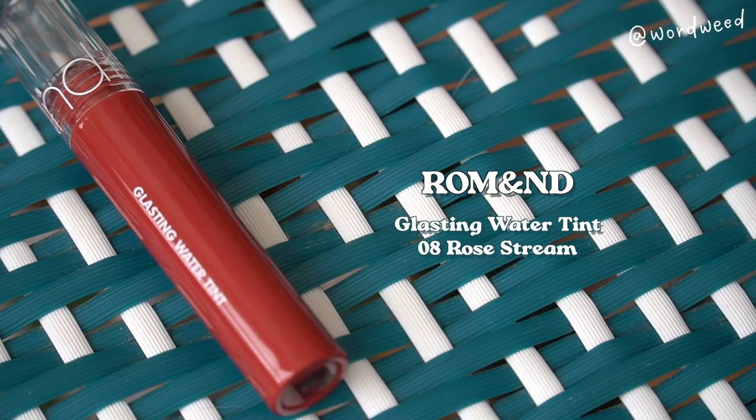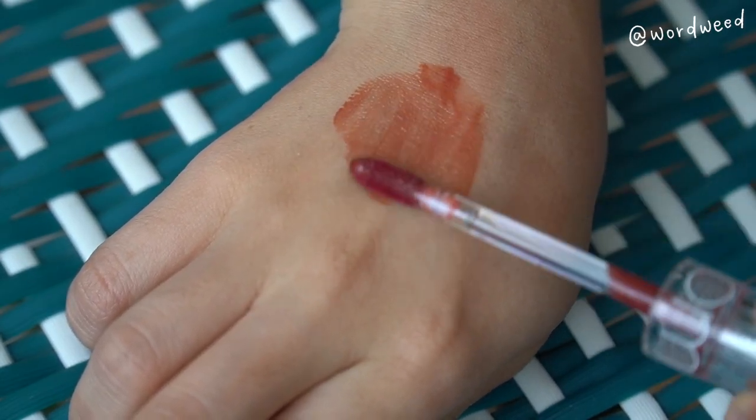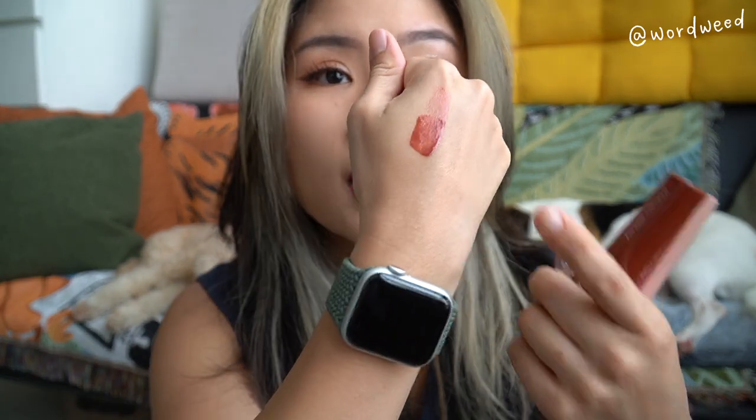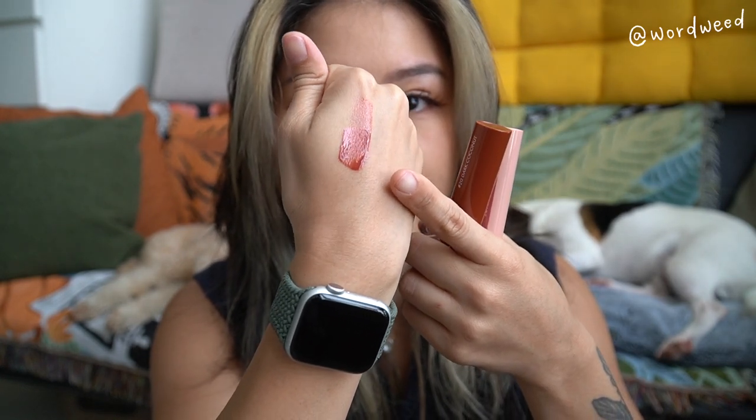Let me go through two other Romand lippies I really like. I love the Juicy Lasting Tints, but also don't sleep on the Glasting Water Tint. This one is in Rose Stream — I love it. It leaves a nice tint afterwards and is a really beautiful, elegant alternative to a bright red if you want something more understated. You can also build it up. Here I've done a very light swatch and then a heavier swatch of Rose Stream.